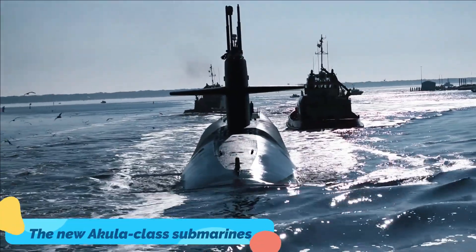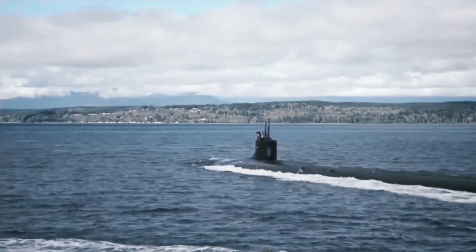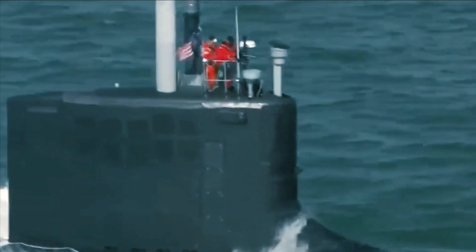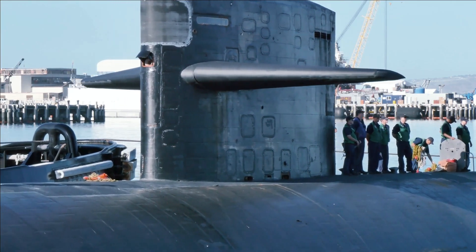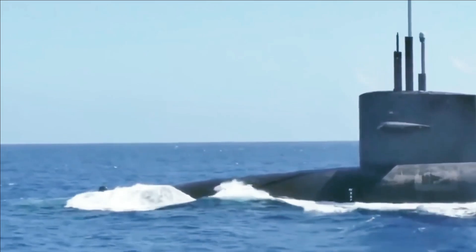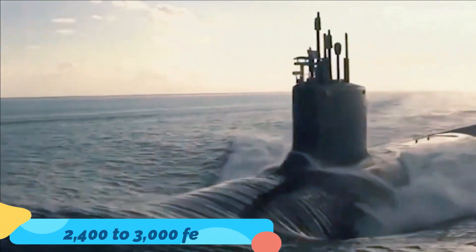To combat the threat of the Akula class, the U.S. Navy responded with the Seawolf class of nuclear attack submarines. The Seawolf submarines were designed with HY-100 steel alloy hulls two inches thick, the better to withstand the pressures of deep diving. HY-100 steel is roughly 20% stronger than the HY-80 used in the Los Angeles class. As a result, the submarines are capable of diving to depths of up to 2,000 feet, with crush depth estimates running from 2,400 to 3,000 feet.